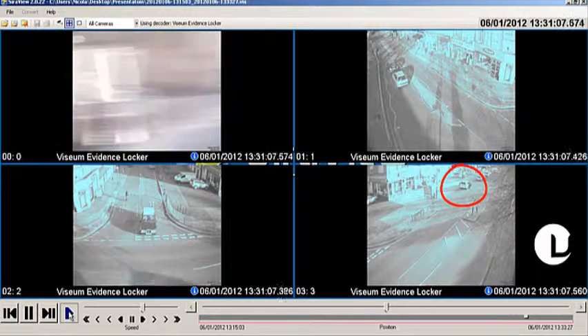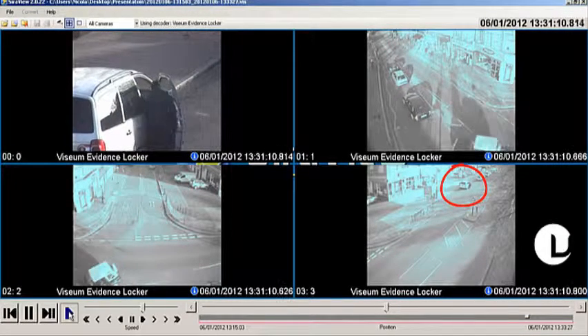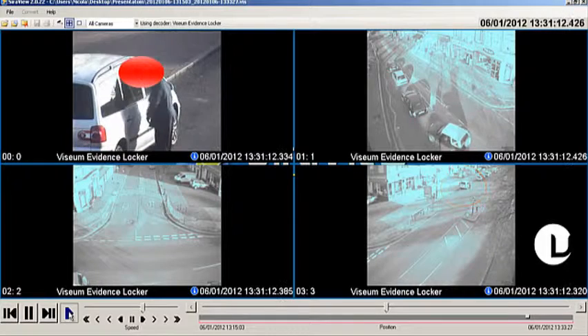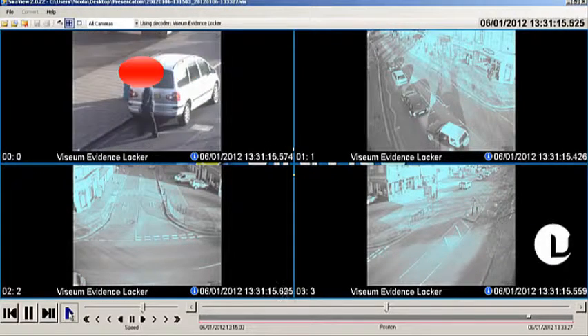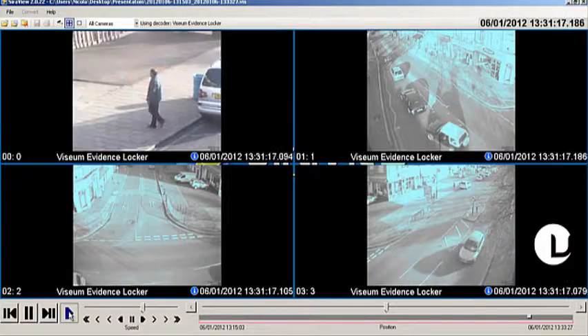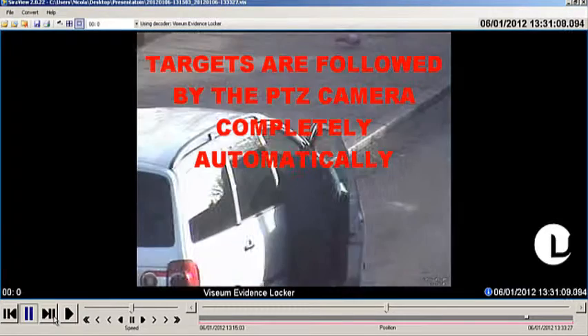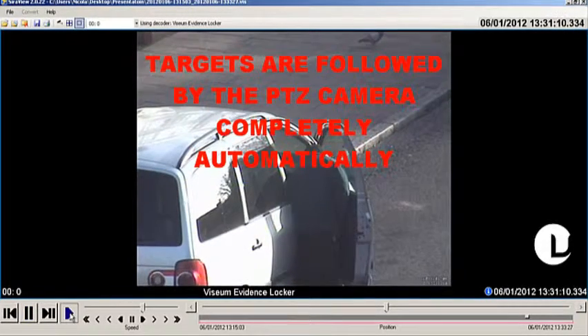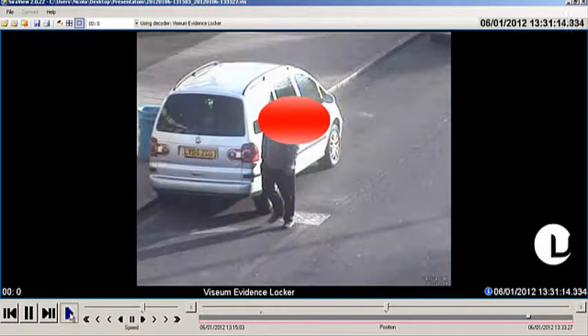The most important return on investment for any CCTV camera is its value as a deterrent. The publicised successes of Visium's IMC, together with the many public body endorsements received, the significant effect on crime clear-up rates, as well as its visual appearance as being constantly manned, have shown the Visium camera to be at least five times more valuable than any other camera.